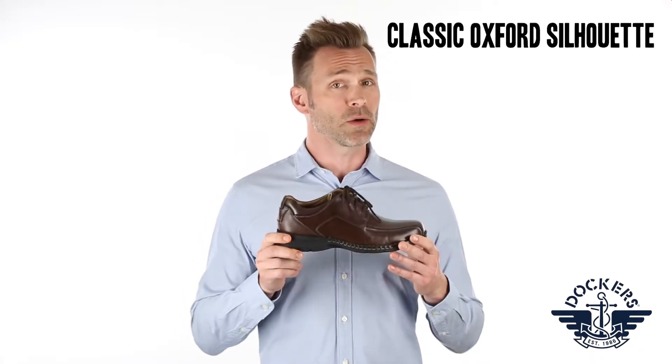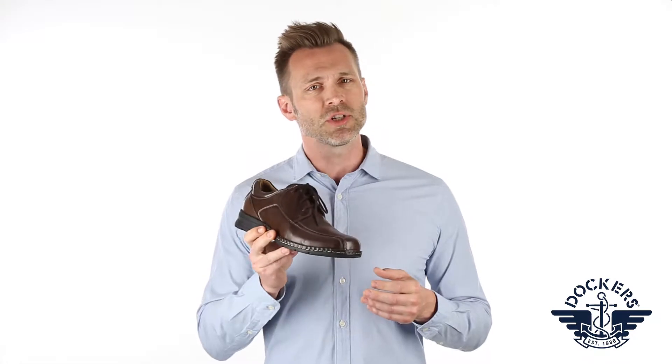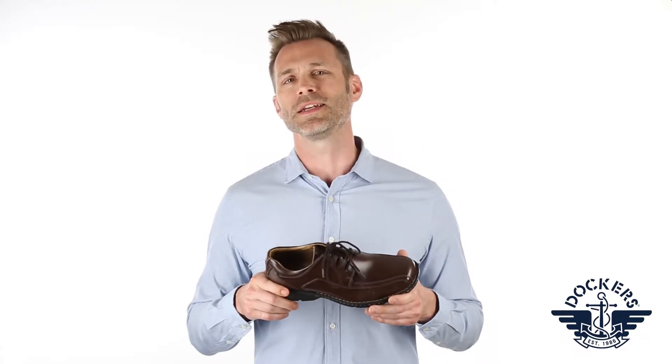Featuring a classic oxford silhouette with bike toe and stitch details, this Trustee is a timeless shoe with modern appeal. The shoe features full grain leather uppers that withstand daily wear and tear and make it easy to maintain.